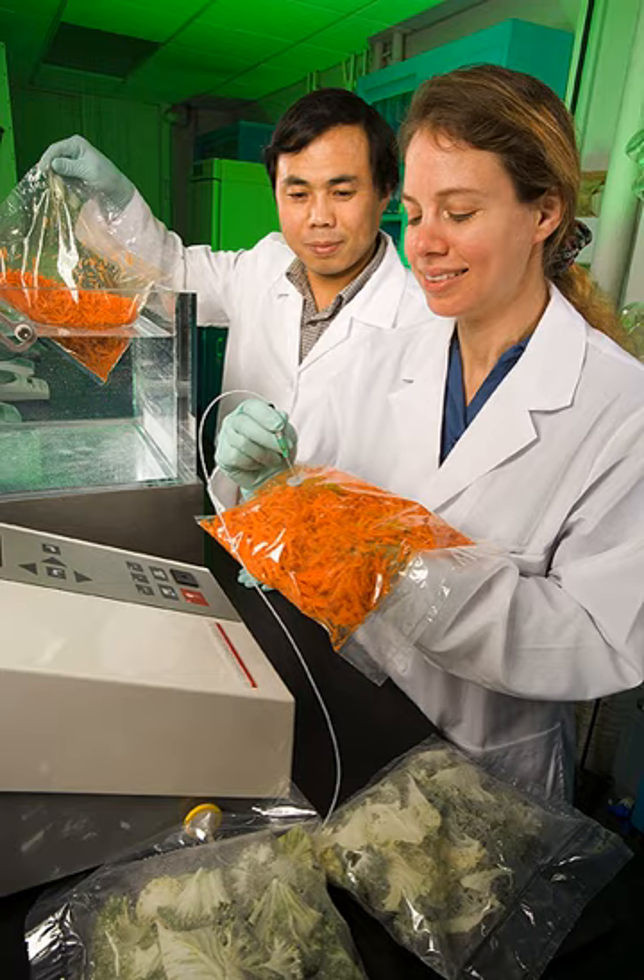Some packaging engineers have backgrounds in other science, engineering, or design disciplines, while some have college degrees specializing in this field. Formal packaging programs might be listed as package engineering, packaging science, packaging technology, etc. BS, MS, M-Tech and PhD programs are available.